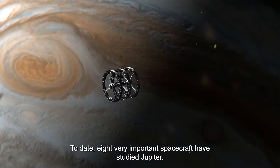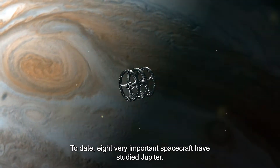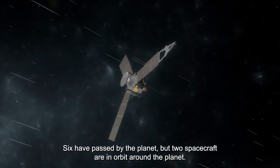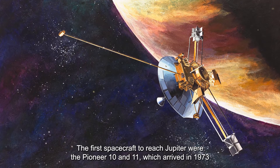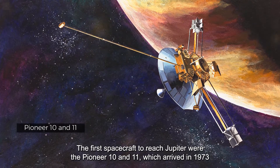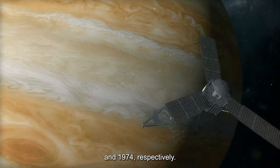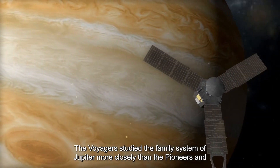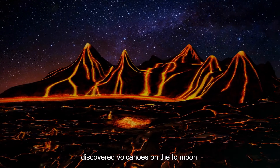To date, eight very important spacecraft have studied Jupiter. Six have passed by the planet, but two spacecraft are in orbit around the planet. The first spacecraft to reach Jupiter were Pioneer 10 and 11, which arrived in 1973 and 1974 respectively. The Voyagers studied the moon system of Jupiter more closely than the Pioneers and discovered volcanoes on the Io moon.